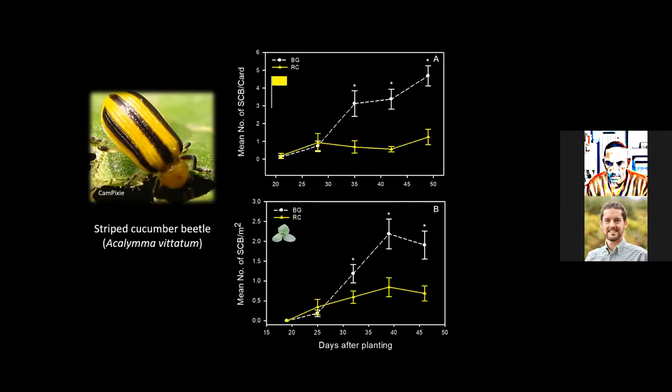Switching to the striped cucumber beetle: graph A shows mean number per yellow sticky card, and graph B shows mean number per meter square directly on cucumber plants. On both monitoring methods, starting around 28 days after planting, we detected a higher number of striped cucumber beetles in the bare ground treatment — both on yellow sticky cards and directly on cucumber foliage.